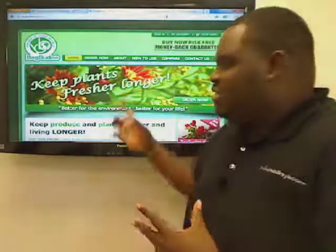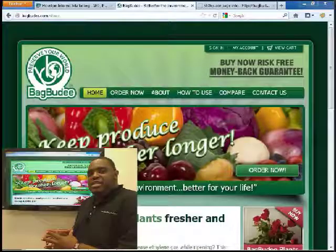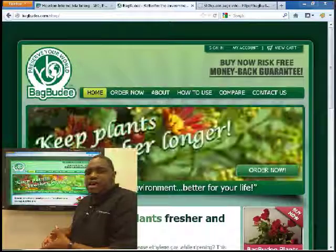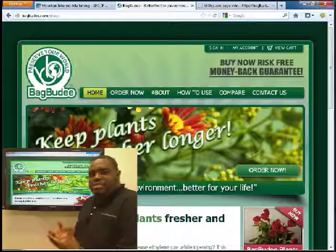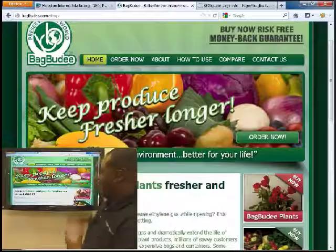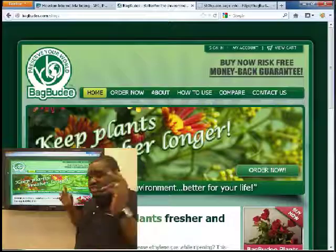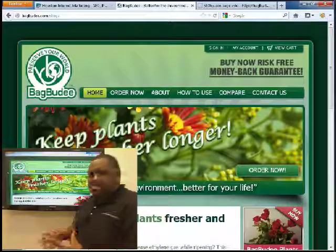Bag Buddy — I did some research on their product and their site. Interesting product. They have a product that really preserves produce and flowers, plants, vegetables, things like that while being refrigerated. Looking at the site, big images. It's clear that they're trying to be a green company, but let's talk business.